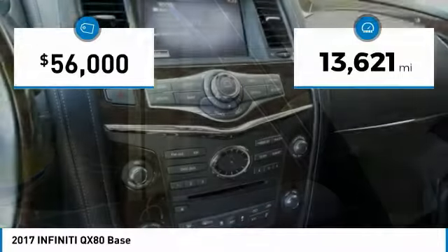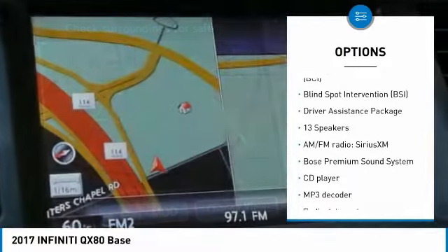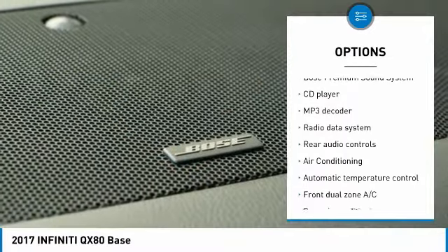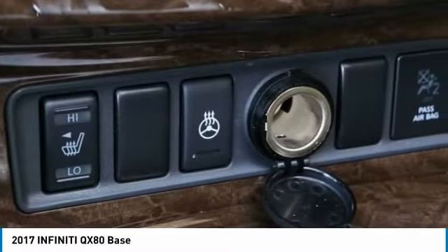This vehicle has less than 15,000 miles. Here are some of this vehicle's great options: traction control, power passenger seat, Bose sound system, navigation system, dual airbags, air conditioning, leather-wrapped steering wheel, power steering, four-wheel disc brakes, and trip computer.